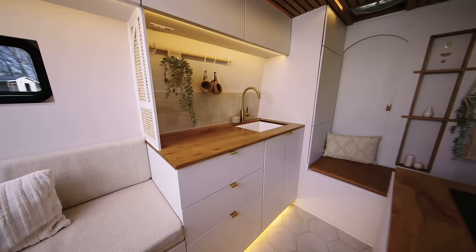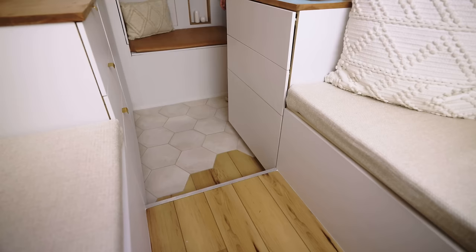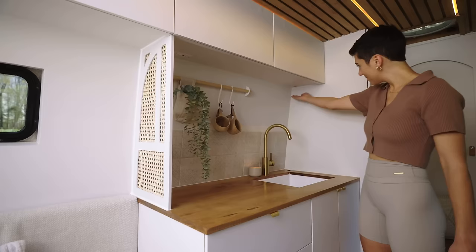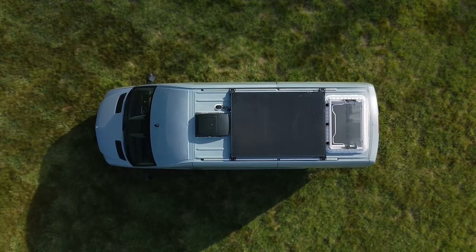There are six total touch-dimmable lighting options in the van. This set of three controls the overhead middle and outer LED strips, which run down the length of the ceiling, as well as these underglows, which illuminate the center walkway and tile-to-floor transition. There's a switch on either side of the kitchen and one last switch nearest the back, which illuminates the entire seating and sleeping area.